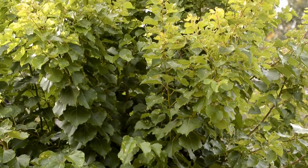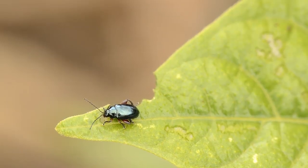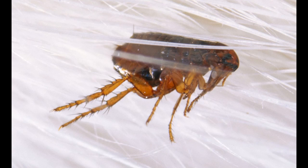But why are flea beetles called flea beetles? They have very powerful hind legs adapted for jumping, just like their blood-sucking namesakes.